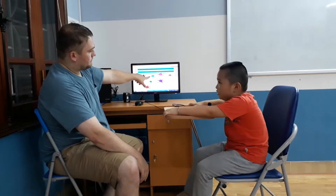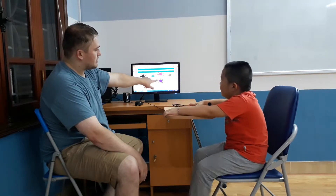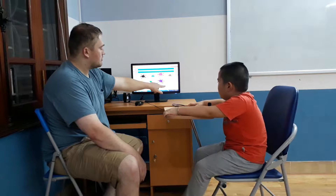What color is this? It's blue. And what color is this? It's red. And what color is this? It's purple. What color is that? Yellow.